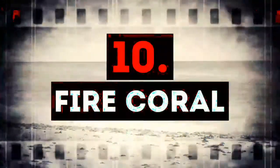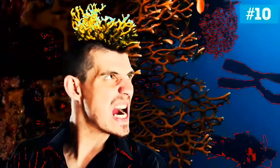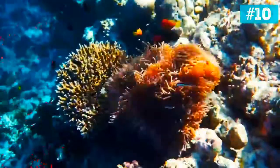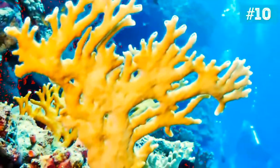Counting down from number 10: Fire coral. Do you know why scuba divers have to wear gloves? One of the reasons is fire coral. These small organisms can sting, and the effect can range from not very serious — just some mild irritation — to quite bad. A stung person may have severe pains, feel nauseated, and even vomit, which is not the best thing to do when you are underwater.